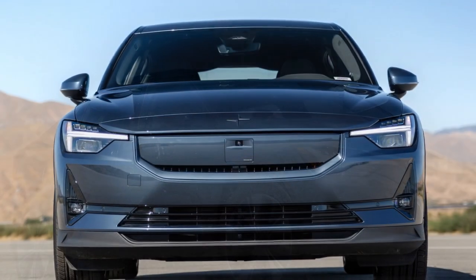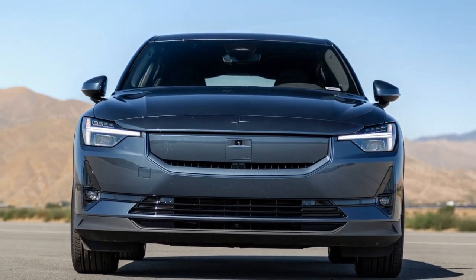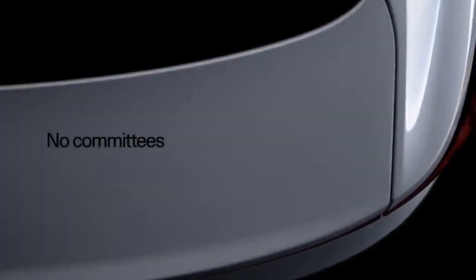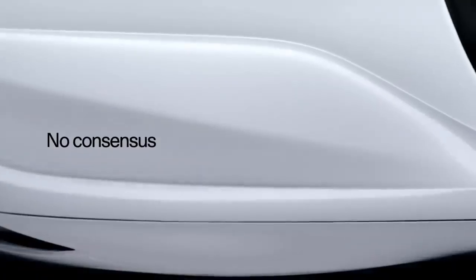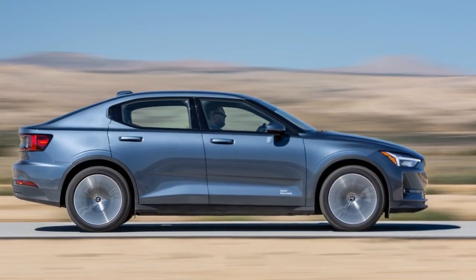However, the vehicle's range and fast-charging capabilities fell short of Tesla's standards. In response, the 2024 Polestar 2 underwent updates, boasting an extended range in rear and all-wheel drive configurations, along with enhanced driving dynamics to improve its competitiveness.